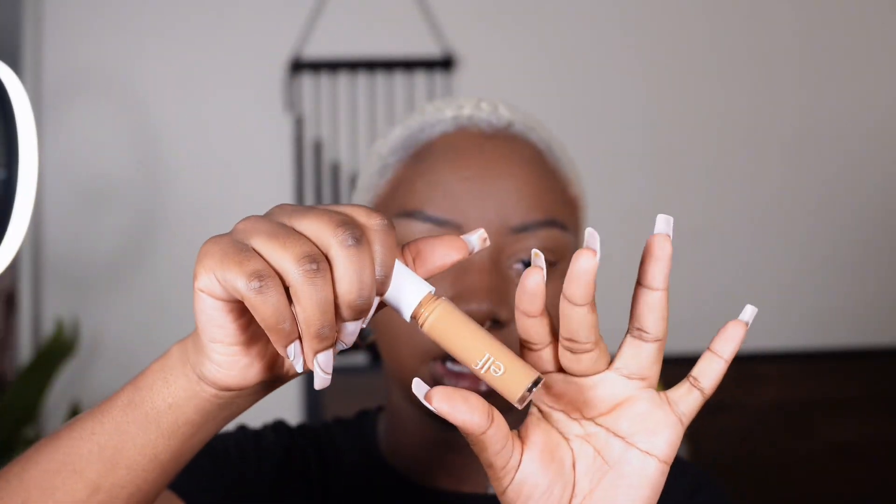This is Elf concealer. This is where you need to highlight. I am done concealing.